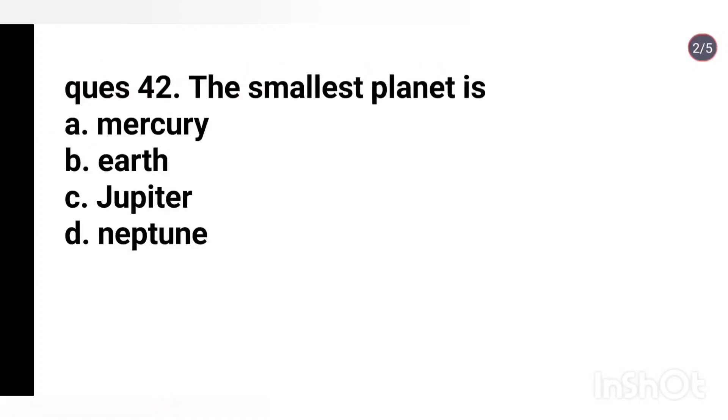Q42. The smallest planet is: Mercury, Earth, Jupiter, Neptune. Right answer is Mercury.